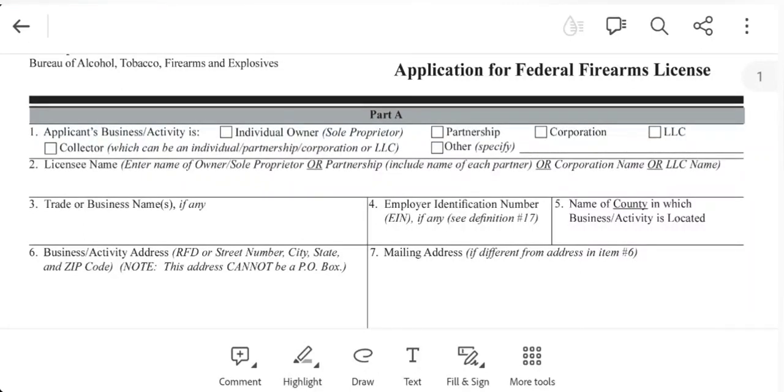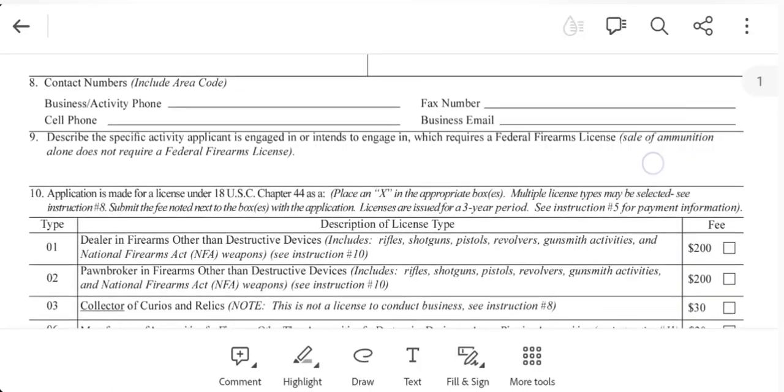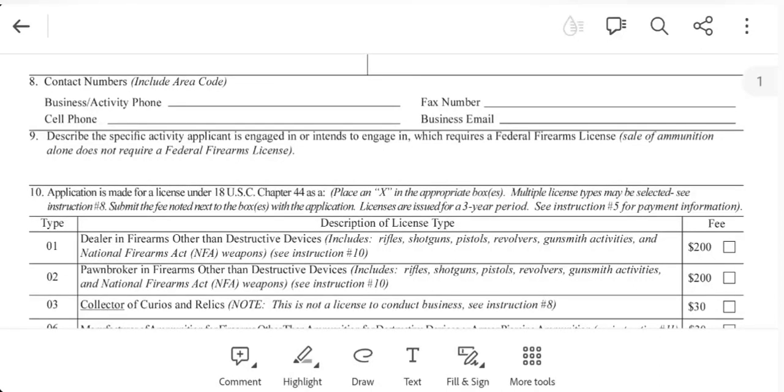Item number four you would leave blank. Item number five, you put the county in which you're located. Item number six is the business activity address — in most instances this is your home mailing address. If you have a P.O. box, you can put that in item number seven. Note: item number six cannot be a P.O. box. Item number eight is contact numbers — include the area code. I highly advise listing a number where you can be contacted, because if the ATF ever wants to come inspect your book, they need to be able to reach you rather than just showing up unannounced.